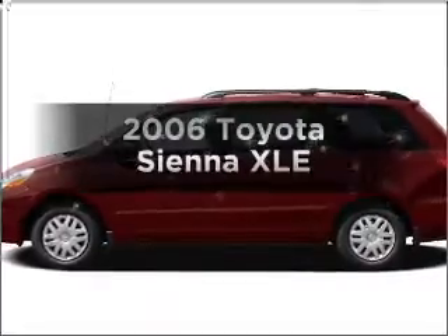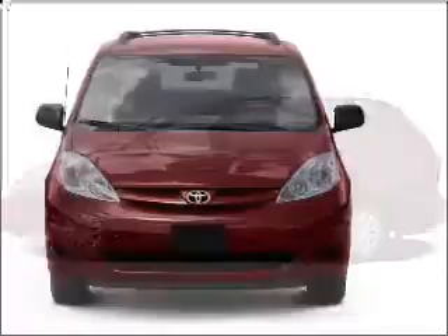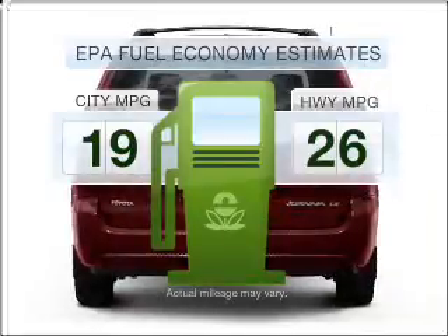Check out this 2006 Toyota Sienna. If you're looking for a first-rate auto, this one could be yours today. Run all over town and back home again without worrying about filling up when driving this fuel-efficient ride.